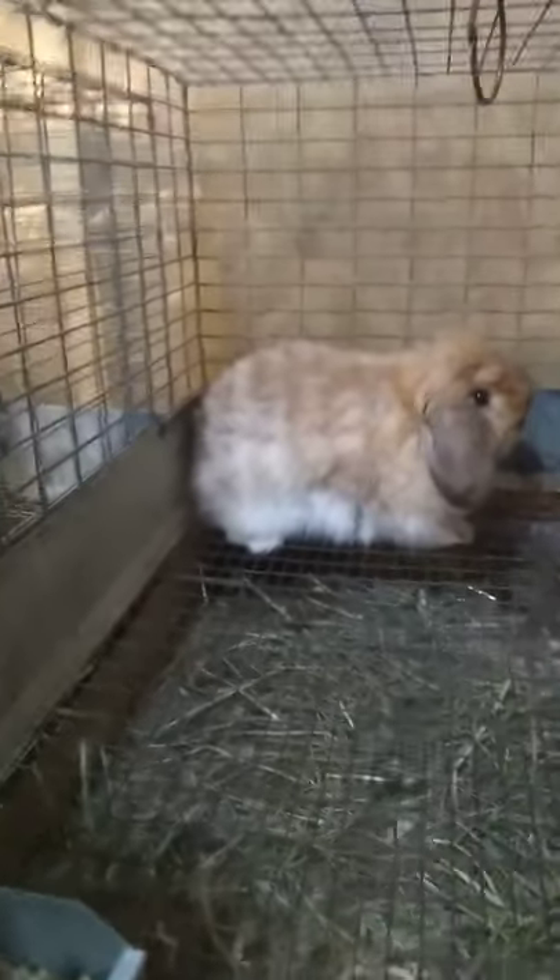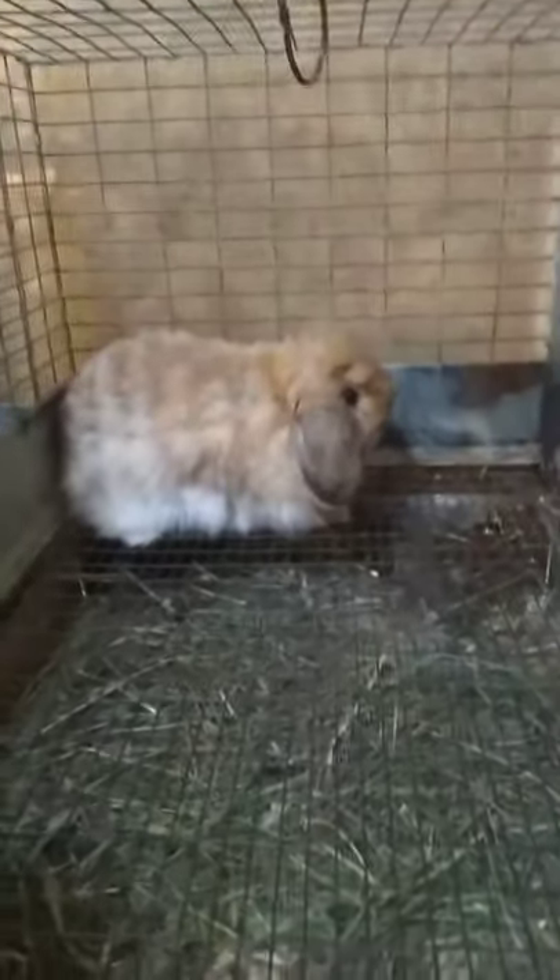I'm sick and tired of uploading videos that take so long to explain something that can be so quickly covered, so I'm going to be going over the rabbits I'm going to be selling. Speed talking, low-key.